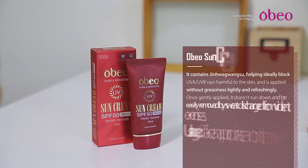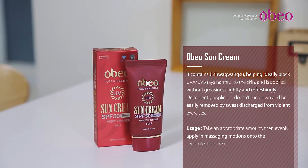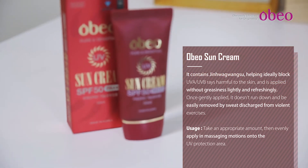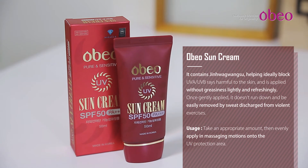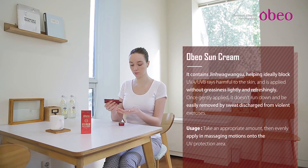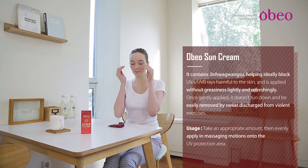OVO Sun Cream: SPF 50 PA UVA/UVB — a powerful dual UV protection sun cream. You can feel a soft, non-sticky and moist sensation when using. Available for all skin types, available during the day and at night. It can be used as a substitute for makeup base. Main effects: UVA and UVB blocking and whitening.